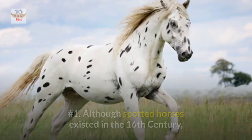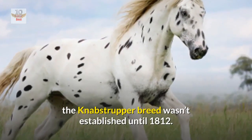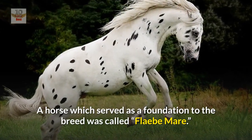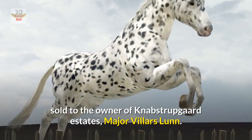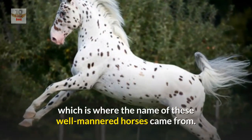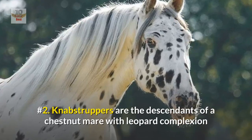Number one: although spotted horses existed in the 16th century, the Knabstrupper breed wasn't established until 1812. A horse which served as a foundation to the breed was called the Flæbe mare. It was first purchased by a butcher and later sold to the owner of Knabstrup Guard Estates, Major Villars Lunn. In his estates, Major Lunn established Knabstrup Farm, which is where the name of these well-mannered horses came from.